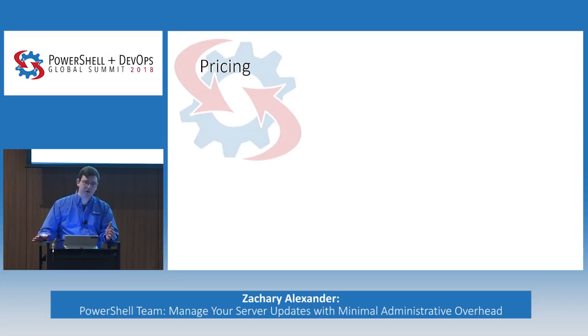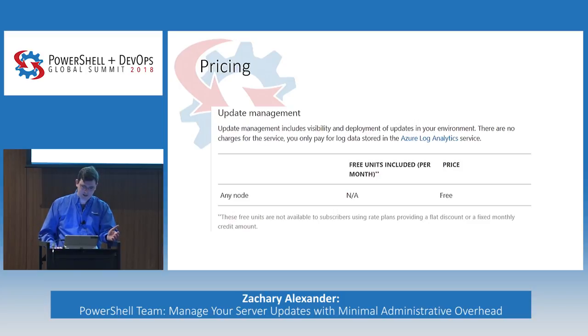With all that in mind, I know the question on everyone's mind: how much is this going to cost? It's included as part of your Azure subscription. All you pay for is the logs that get sent up to Log Analytics. Our goal is to make Azure the best and easiest platform to manage, and this is part of that goal. When you have an Azure subscription, Update Management is totally included for Azure VMs and for on-premise VMs as well. You have no excuse not to use this.